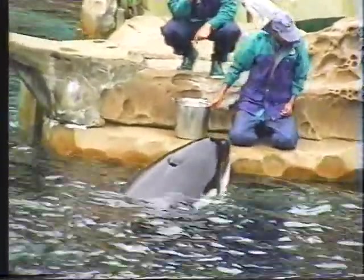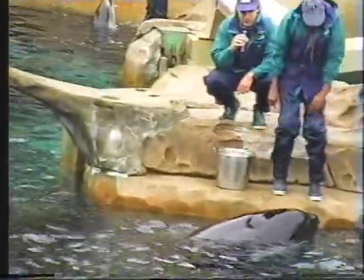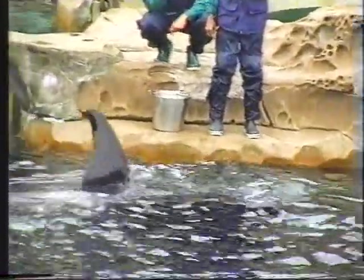That exhale gives us a good look inside Biosa's blowhole. We look to see if there's any mucus — just like people, killer whales and dolphins can get colds.